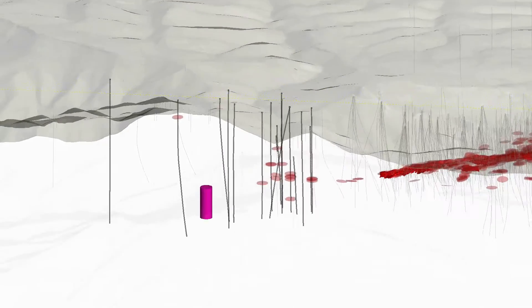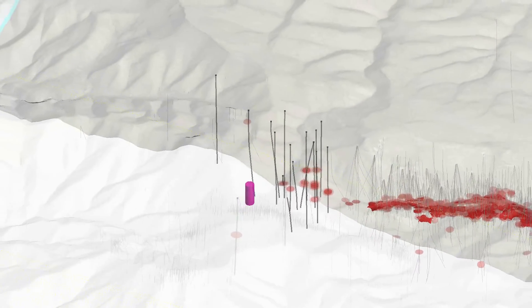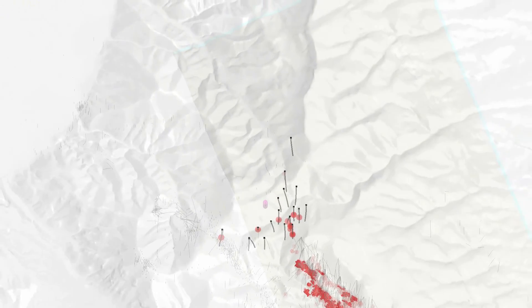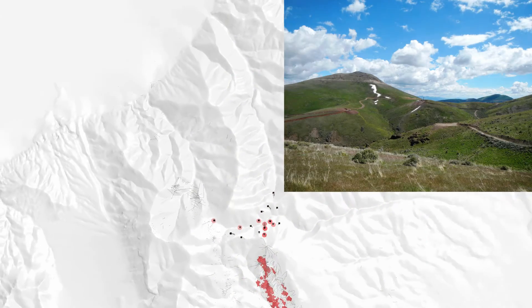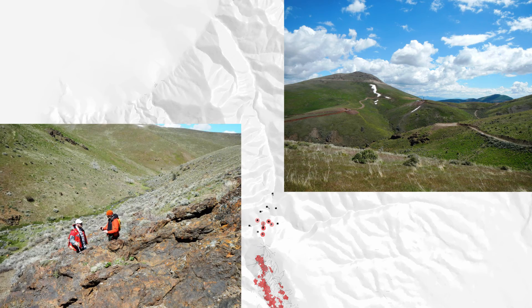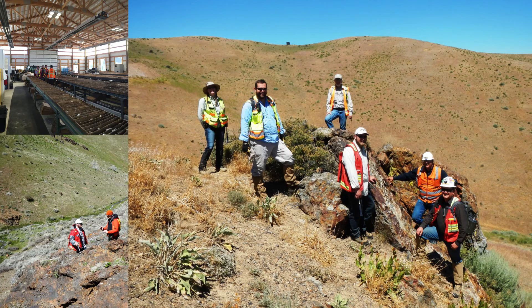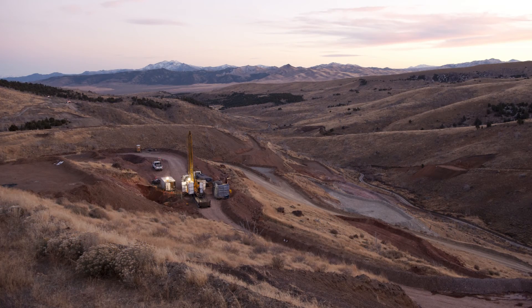Spinning the model around, it's clear how much work is left to do at Four Mile. Drilling is still widely spaced, with lots of room for additional growth. Barrick Exploration hopes that Four Mile will be the next high-quality asset to support Barrick's long-standing partnership with the communities of northern Nevada.